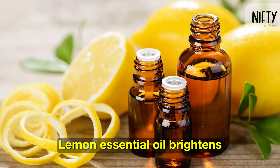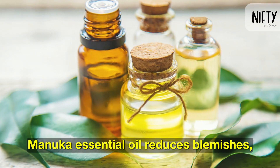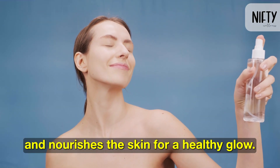Lemon essential oil brightens and evens the skin tone, making it ideal for oily skin. Manuka essential oil reduces blemishes, calms inflammation, and nourishes the skin for a healthy glow.